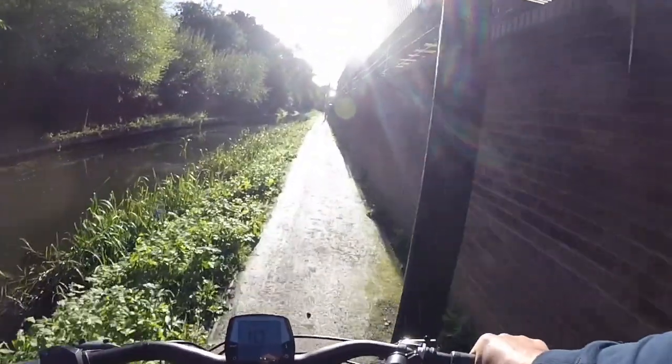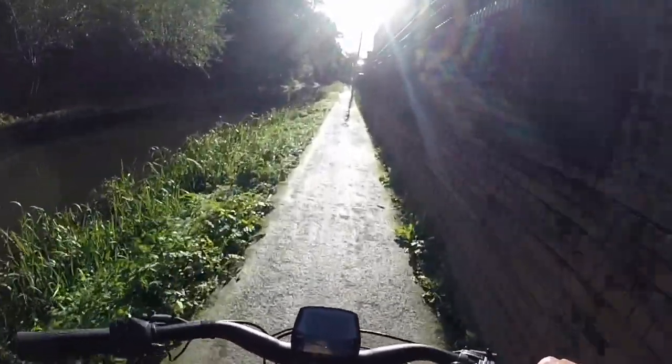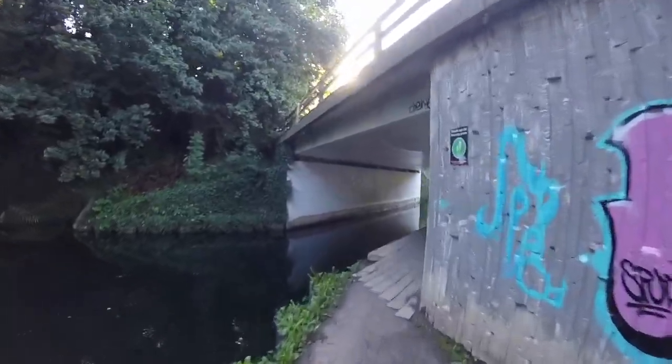The contrast with the A419 and all the traffic and noise couldn't be greater — it's just lovely down here. But this blind bend is just not comfortable.